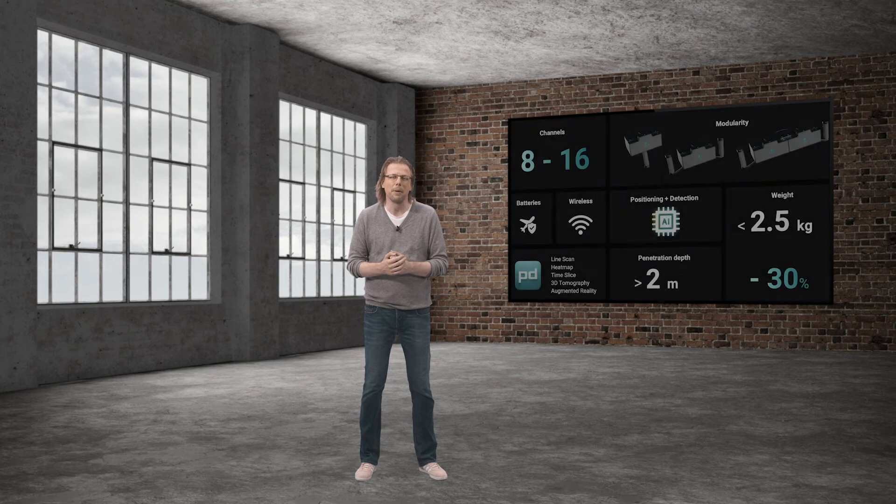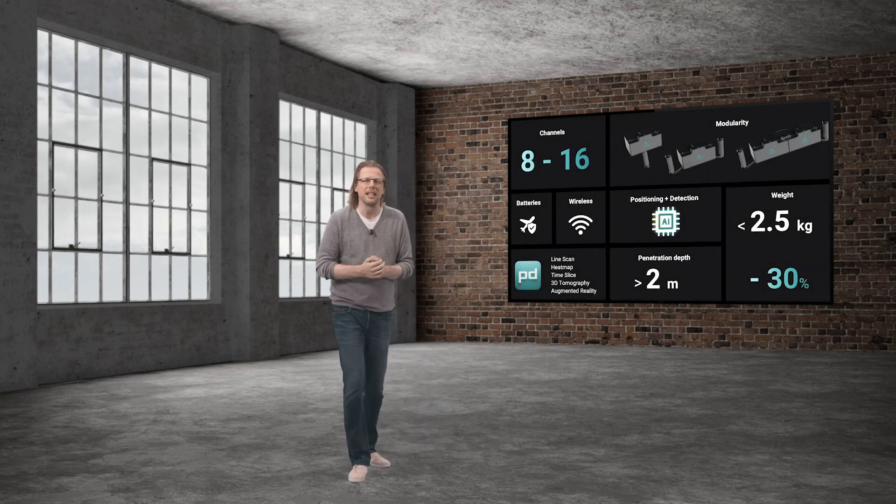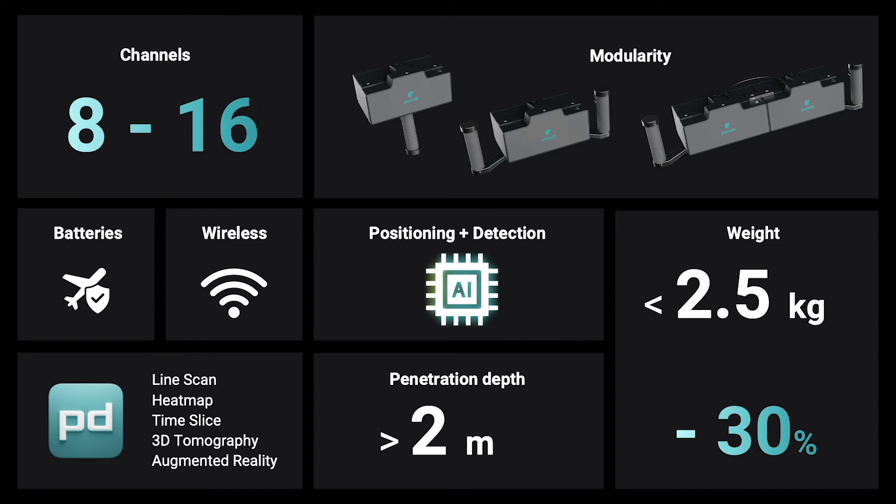We have put the sensor on a diet and made it 30% lighter compared to the PD8000, while making it more powerful at the same time. It now has a weight of less than 2.5 kg. There is nothing even close to it on the market.